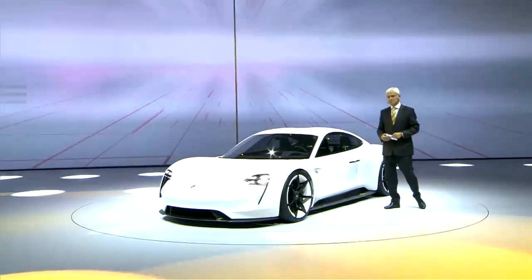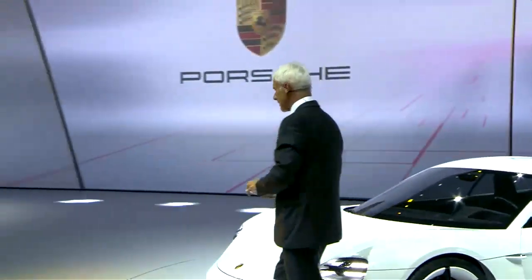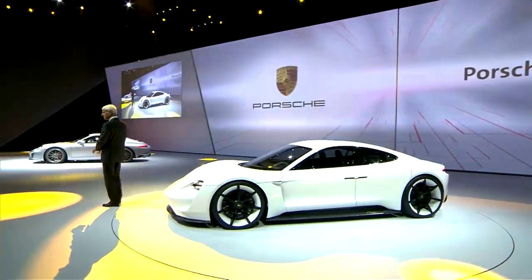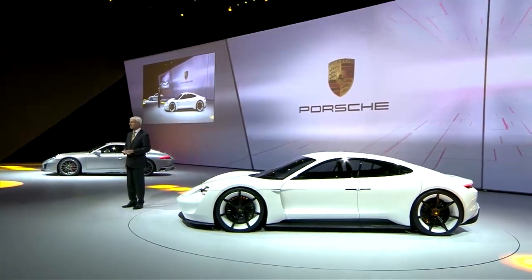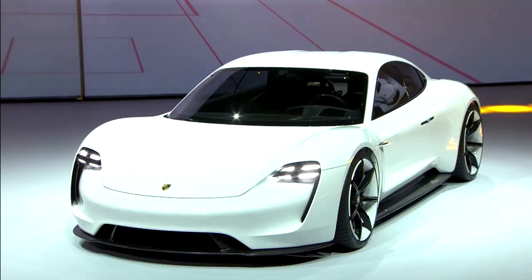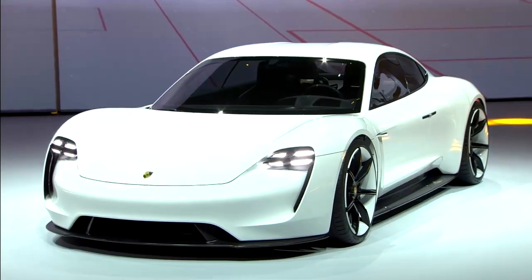Ladies and gentlemen, please welcome Chairman of Porsche AG, Matthias Müller. What makes an electric vehicle into an e-Porsche? Well, the same thing that makes a 911 a 911: performance, efficiency, and driving dynamics on the basis of revolutionary technology.